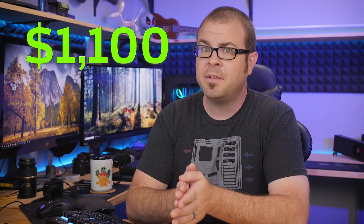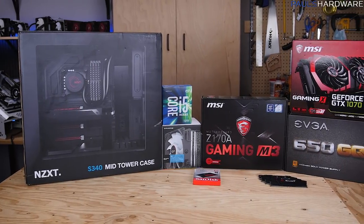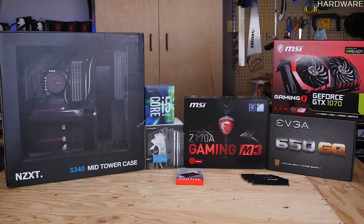You should be able to buy an absolutely amazing gaming PC for about $1,100 right now — a rig that can handle VR, 4K high refresh rate gameplay, live streaming, and video editing without breaking a sweat. So why can't we?